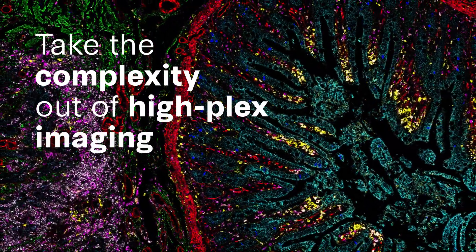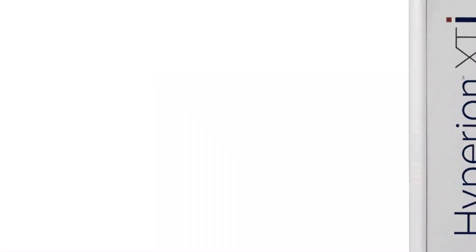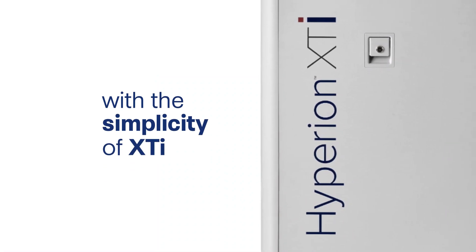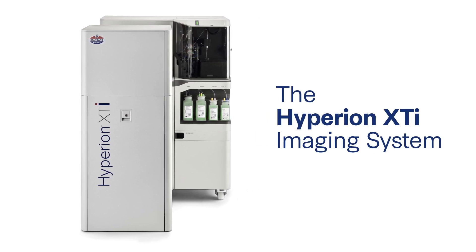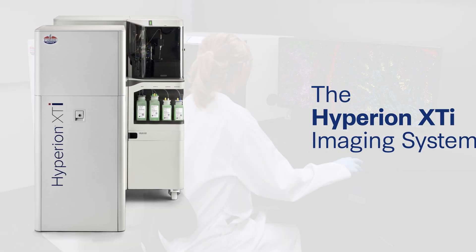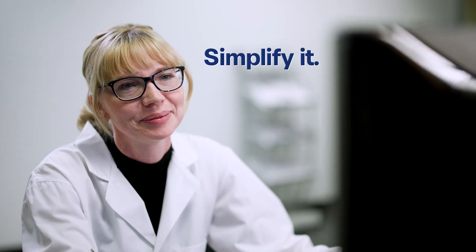Take the complexity out of HIPLEX imaging with the simplicity of XTI. Why settle for less? The Hyperion XTI Imaging System. Life is complex. Simplify it.